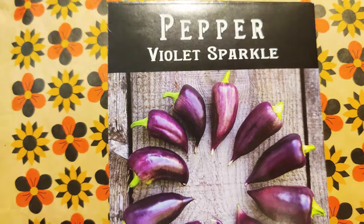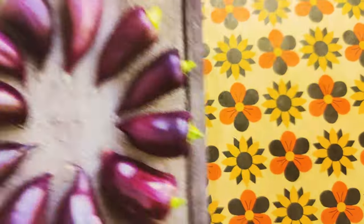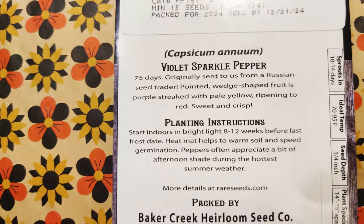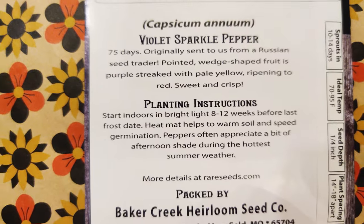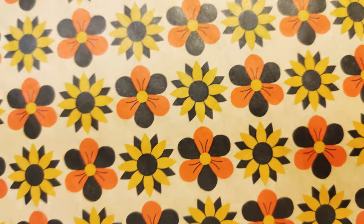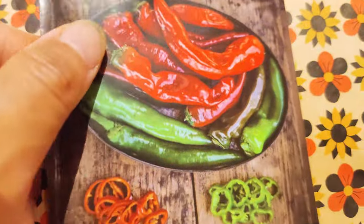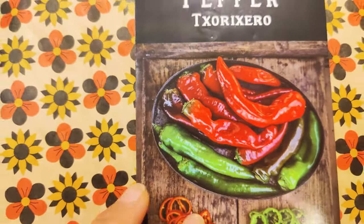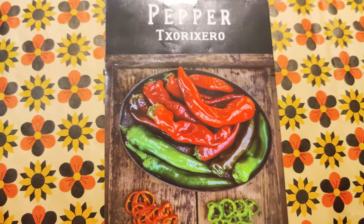Then I have this Violet Sparkle. It's so pretty, so gorgeous — I had to have it. It's a spicy one, I believe. Wedge-shaped, purple streaked, with pale yellow, ripening to red — sweet and crisp. Oh, so it's a sweet one. I've got to sort them out between sweet and hot, because when I grow them I don't want to mix them up and give people heartburn.